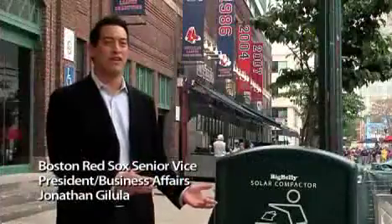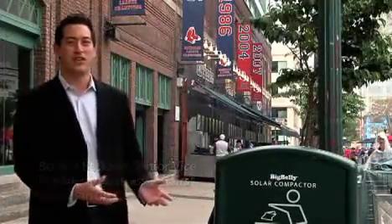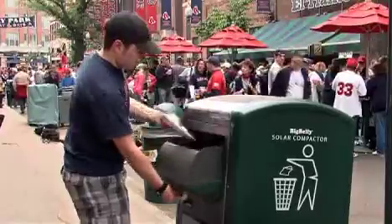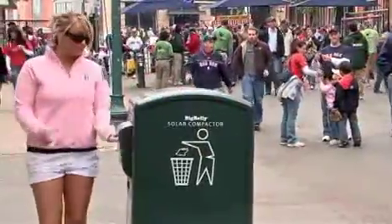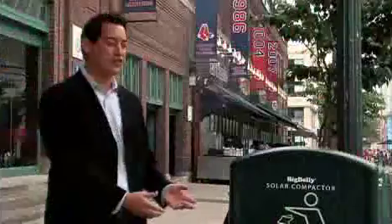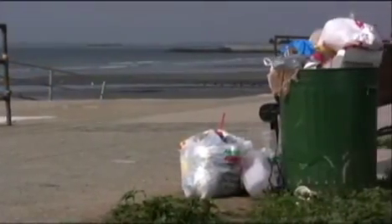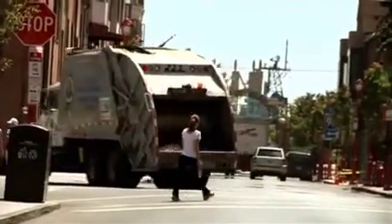I'm very pleased to have Big Belly here now, which is roughly the same size as the old trash barrels here, but it handles about six times the amount of trash. It's a lot easier to approach a trash can when you don't see trash overflowing from it. On average, each American produces 30 pounds of waste per week, and to collect that trash, you need to use trash trucks, which get two to three miles per gallon and burn 20 million gallons of fuel every week.